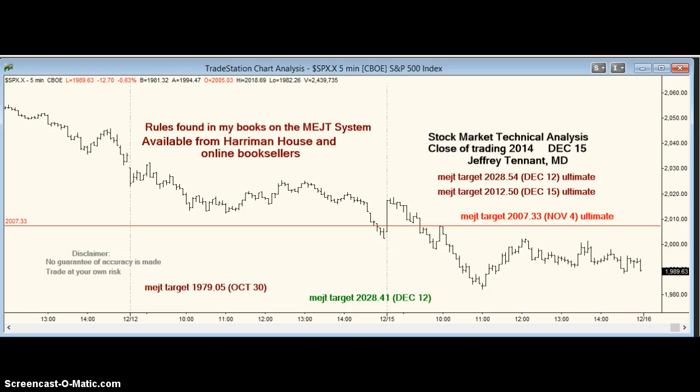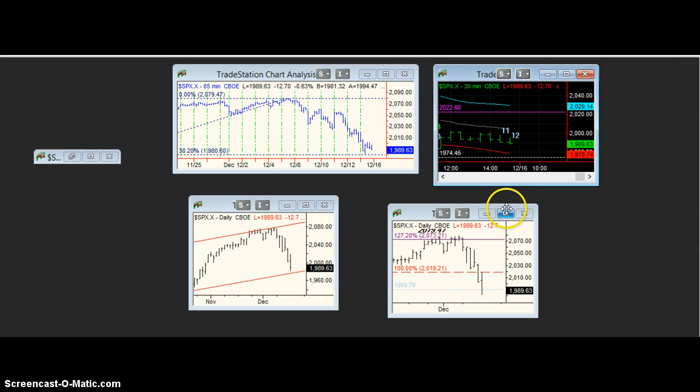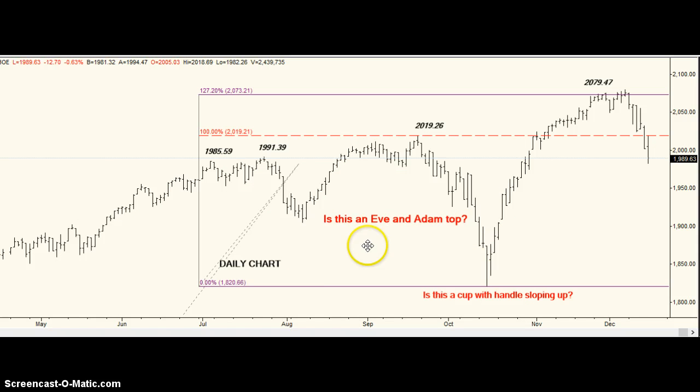Let's see what else we have around this 1979.05 price. First of all, let's remember we have a potential even atom top. If that's what happens, we should go down in practically a straight line to 1820.66. Of course, we'll only know retrospectively if that's what happens.